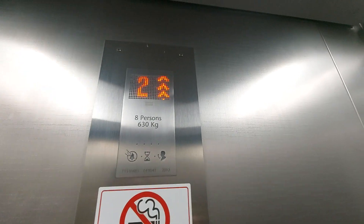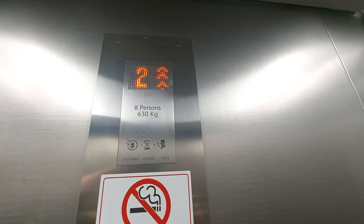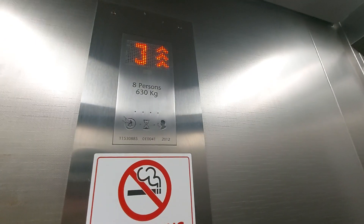Capacity: eight persons, 680 kilos, built in 2012. We're up on the third floor.